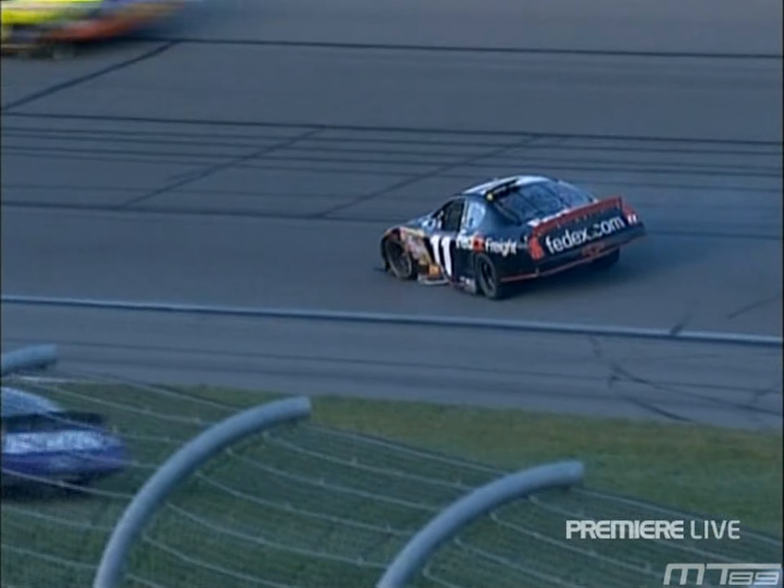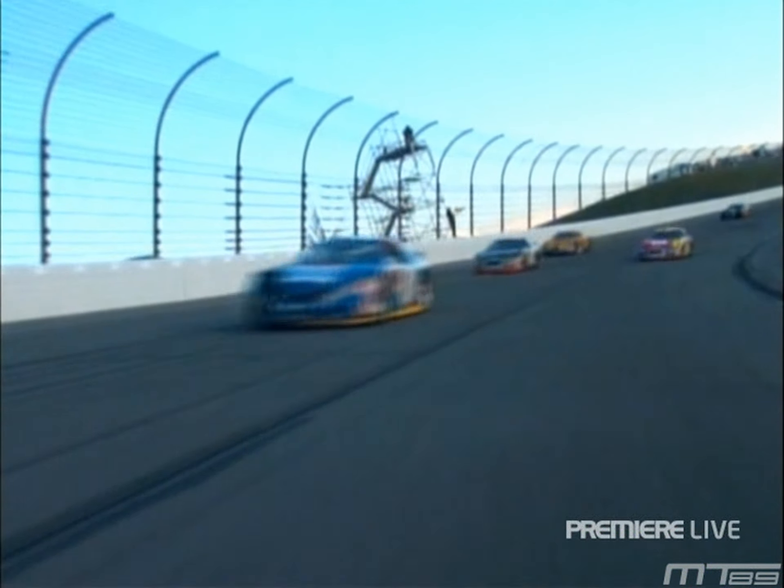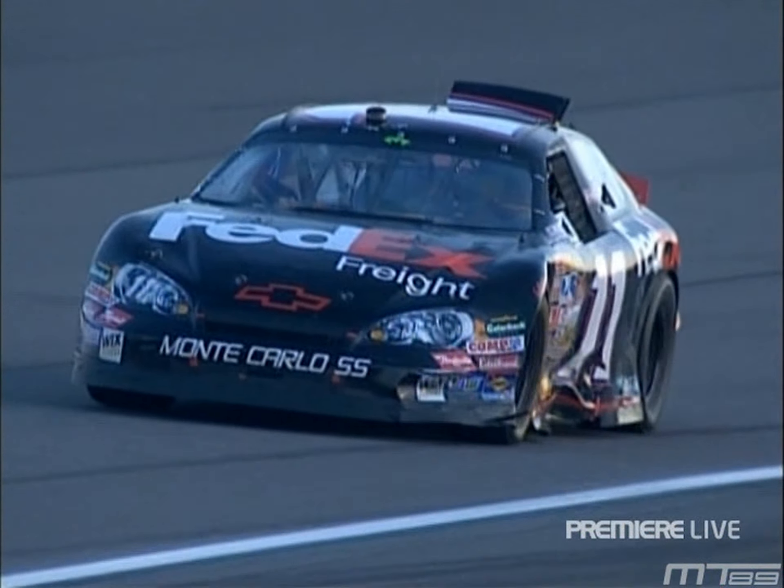Let's listen in to Denny Hamlin's on-board as you watch the ride that he took. Just hold the brake. Okay, just come around — everybody else has stopped. I know that's what it looked like, but that's not the case. It really was just tight racing off that corner.